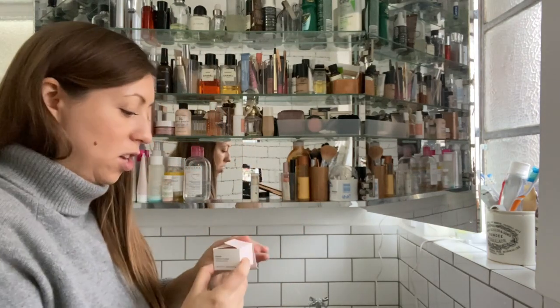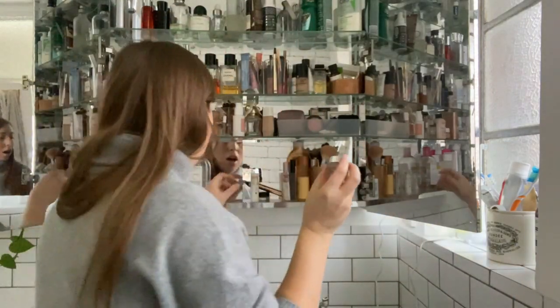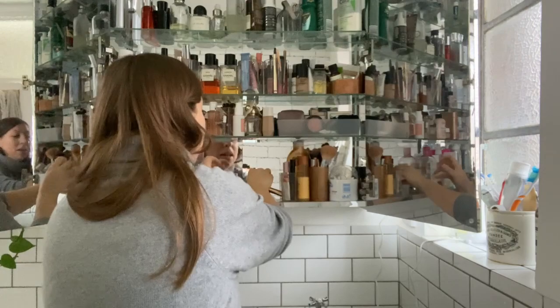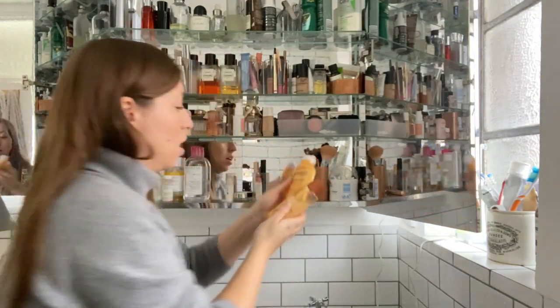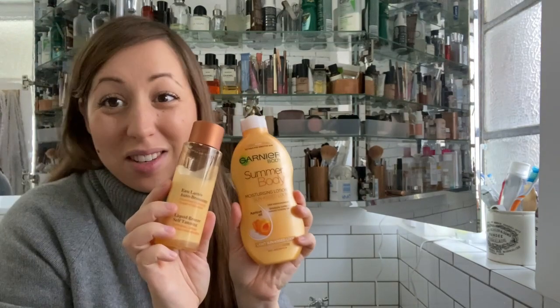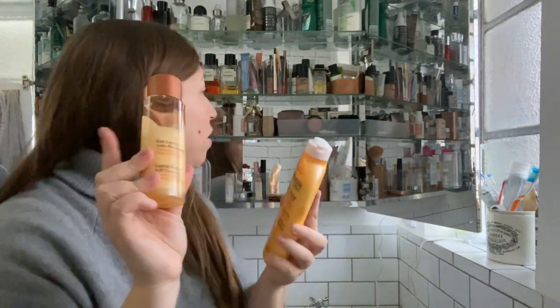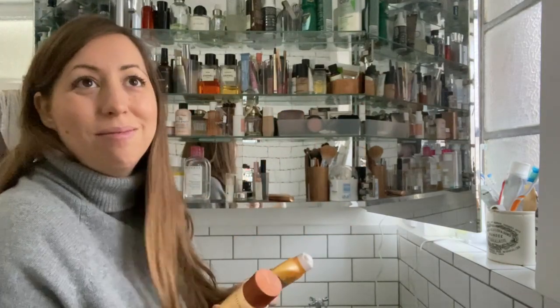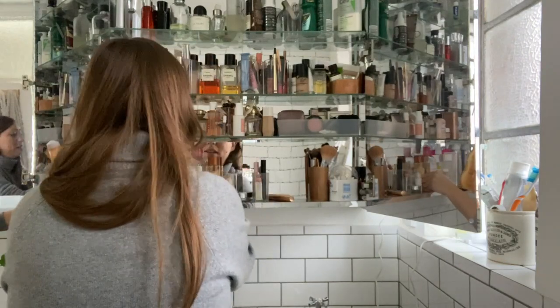I don't know why I've kept the packaging for this Glossier. This is the concealer I use — it's Stretch. These are both tanning things for body and face — not using either, but as it's winter maybe I should use a little bit of this one. Because I don't wear makeup all of the time, it's quite nice to have a little bit of something on your face.